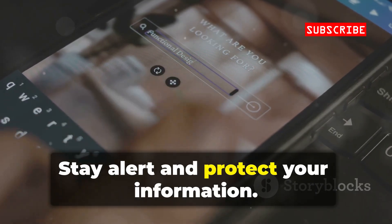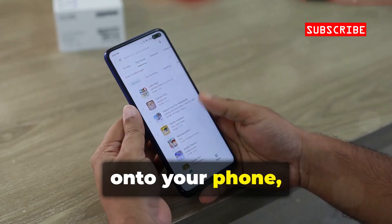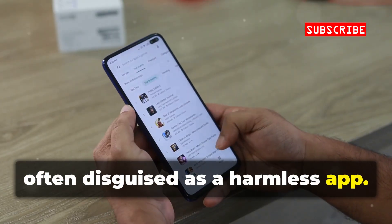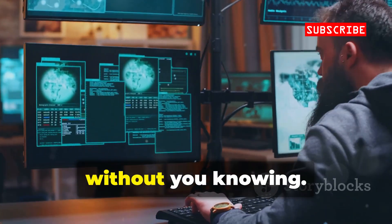Stay alert and protect your information. Malware is malicious software that sneaks onto your phone, often disguised as a harmless app. It can steal passwords, track your location, or even turn on your camera and mic without you knowing.